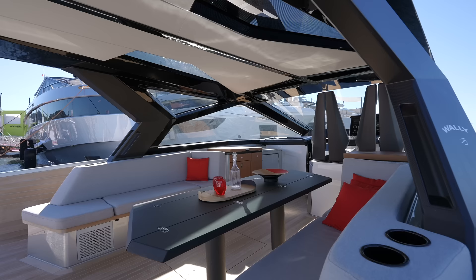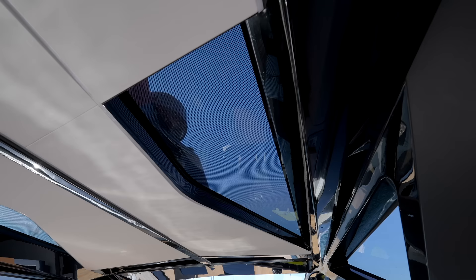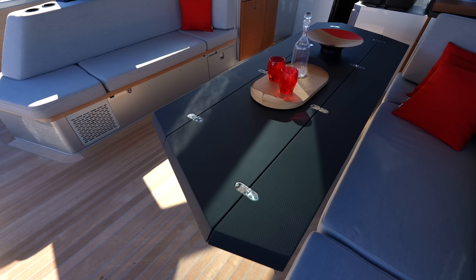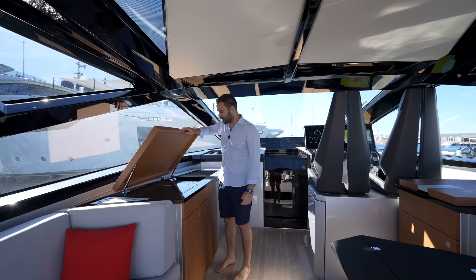Now let's check out the cockpit and this covered section. We have built-in seating, cup holders, and carbon fiber details everywhere. Look at the roof above us with the angular cuts of glass and finishes — this beautiful material. And you have your dining area here; that's a carbon fiber table that folds down so you can leave the space a little more open. Built-in seating, some storage here, and on the other side you have a small kitchenette.